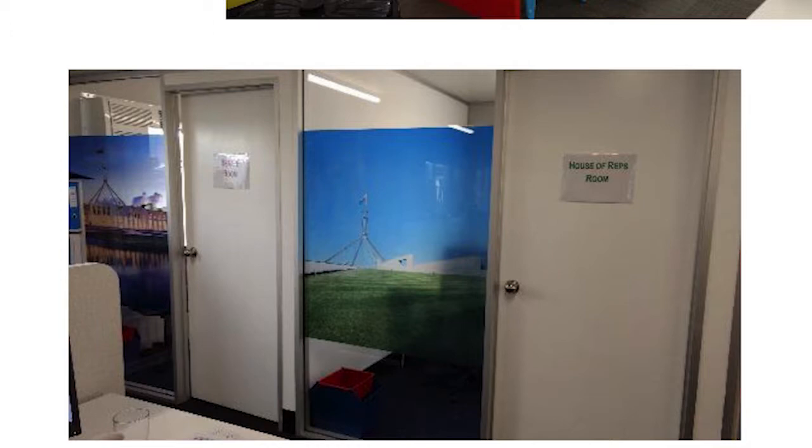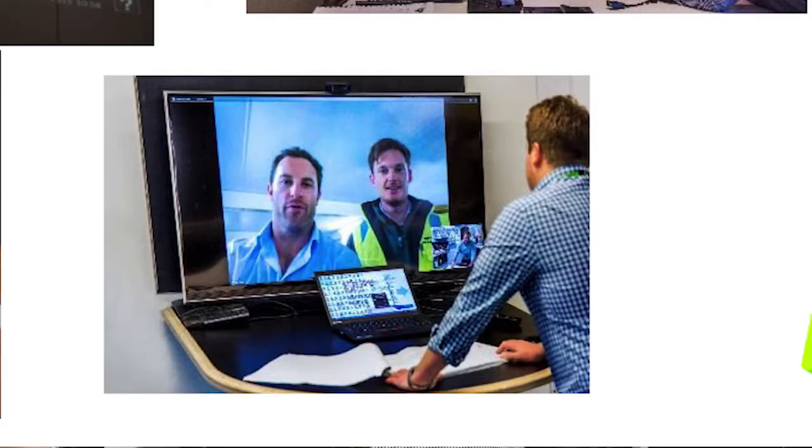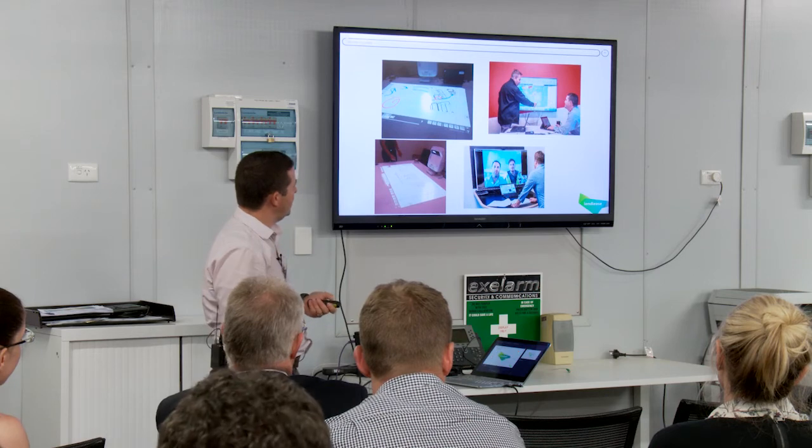Lots more technology on sites — projectors, video conferencing, screens — we're lifting the standard. I think the sheds are kind of the start of that. If you can't really change the shed, you need to change everything in it, and then it starts to show the sheds up a little bit. So they're on our hit list. Thank you very much.